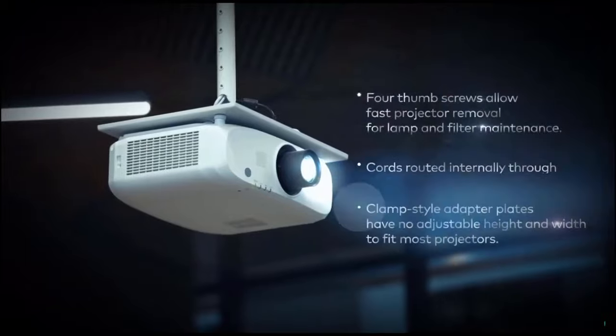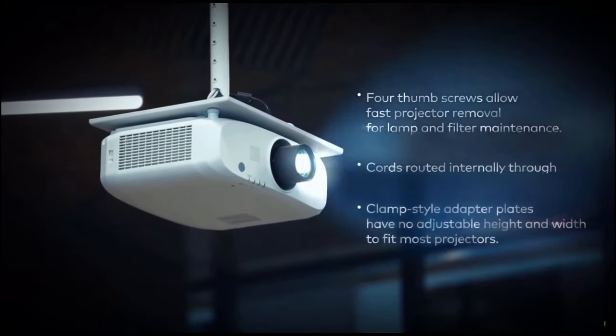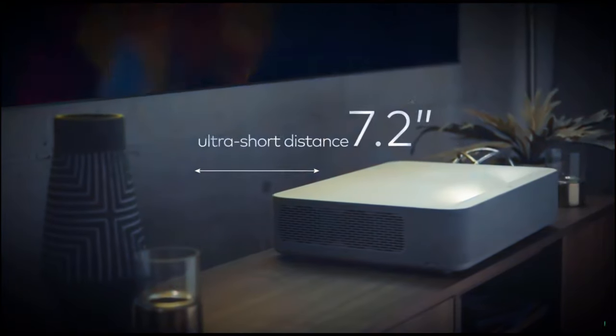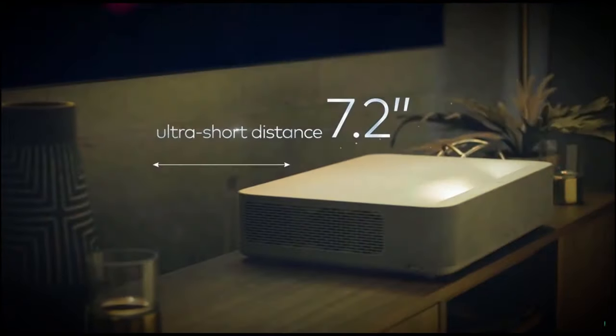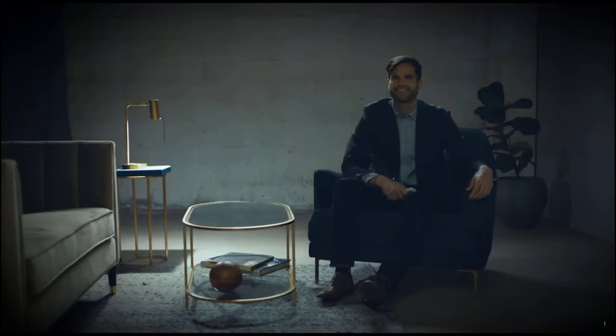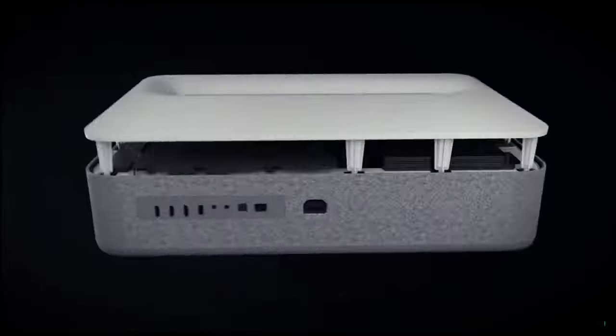In the past, you could not walk in front of projectors as it created shadows, and professional installations are expensive. Volvá's ultra short throw floor mount means the projector sits straight against the wall, delivering a cleaner look and saving you cost on mounting and installation.